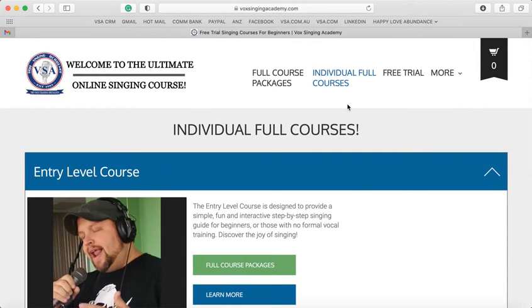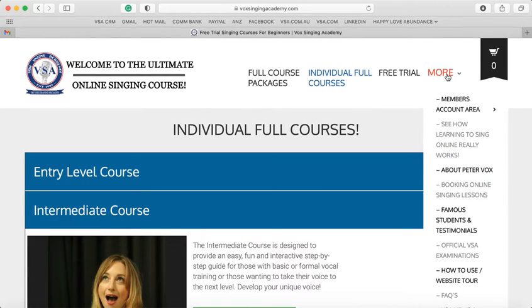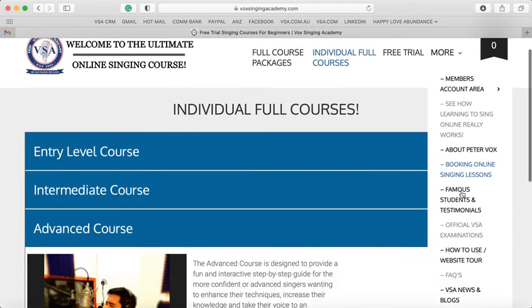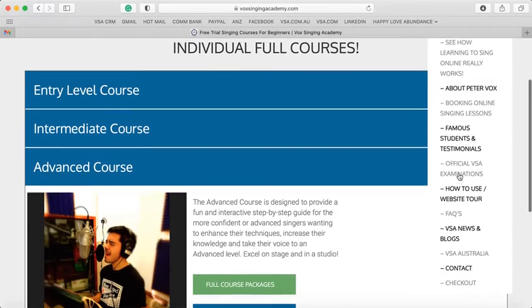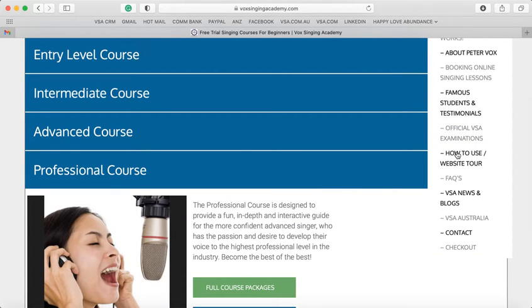Once you have purchased a course or a package, the Learn More button will give you a lot of information. You can see how the course really works, find out more about myself, book online singing lessons, read testimonials and famous students, and book the official VSA examination of the courses. There are also Frequently Asked Questions and news and blogs from Vox Singing Academy.